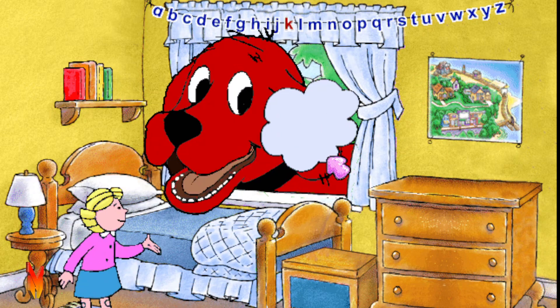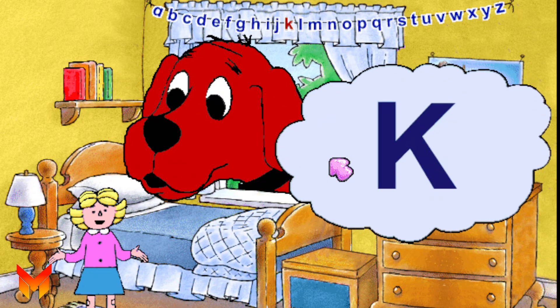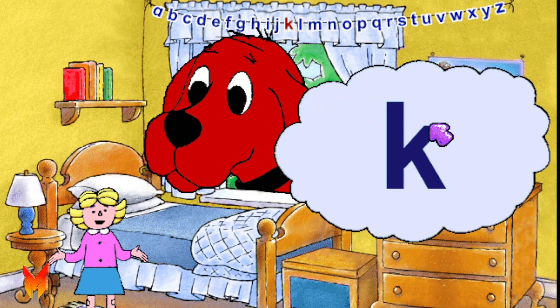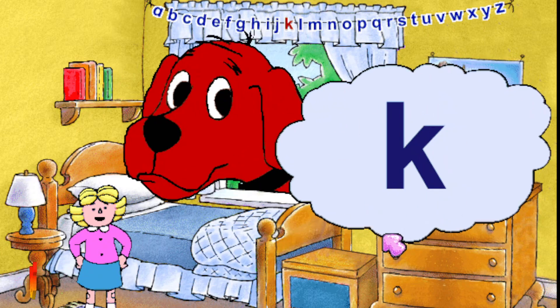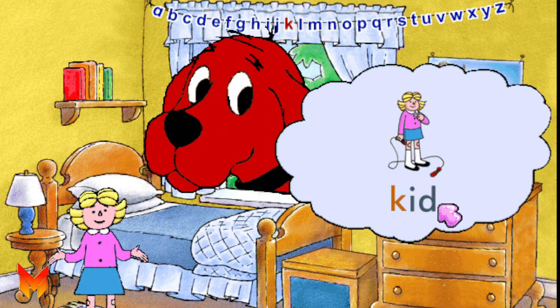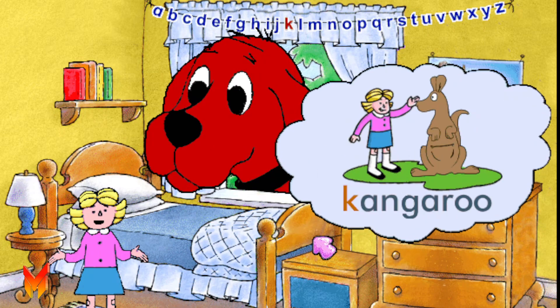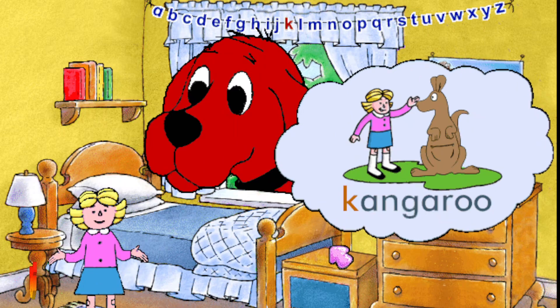Here's the letter K. This is a capital K, and this is a small k. The letter K stands for the k sound, as in kid. Let's say k. K. Some words that have the k sound are kangaroo and kitten.